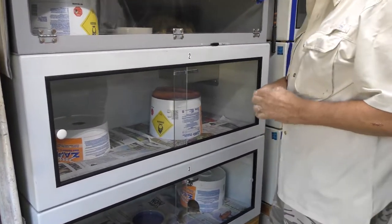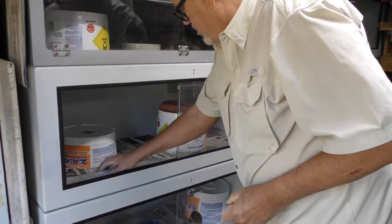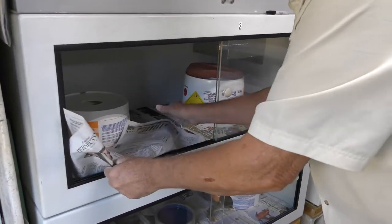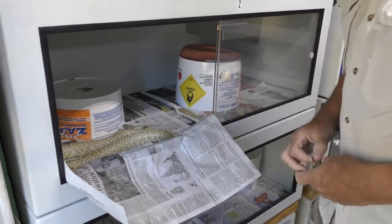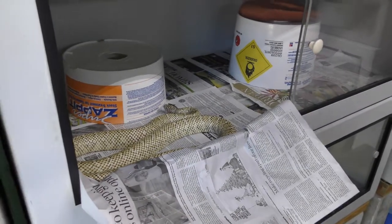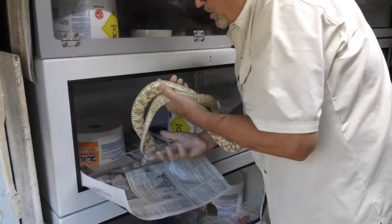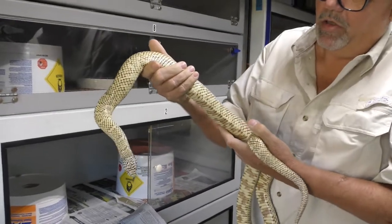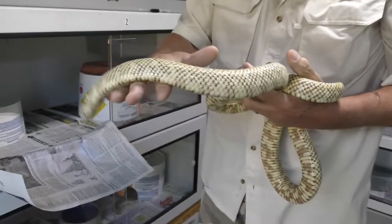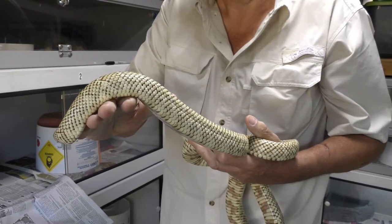This is a Brooks Kingsnake, or South Florida Kingsnake. There he is — he's a full-grown adult. His name is Cayenne, and he's a male. He's a native — native to pretty much South Florida.